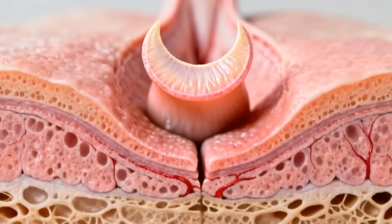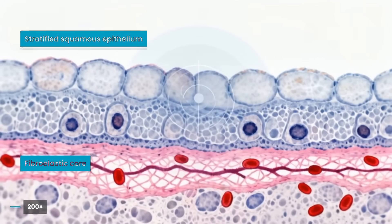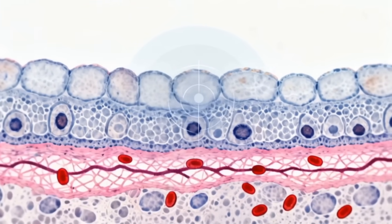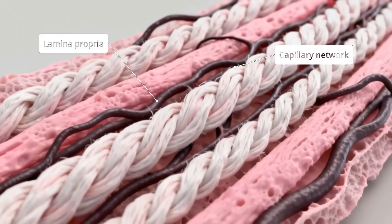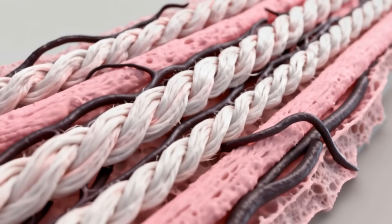In cross-section, it appears as a thin crescent of mucosa composed of stratified squamous epithelium and a fibroelastic core. Its layers include non-keratinized epithelium, lamina propria, and capillary networks that maintain elasticity and natural coloration.